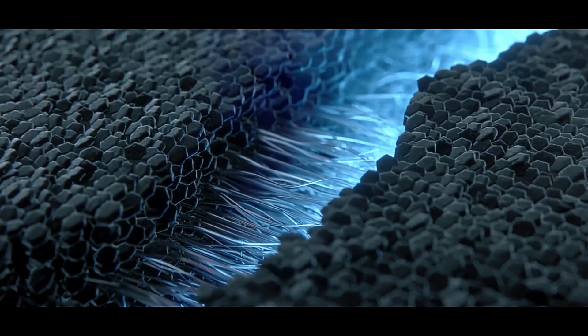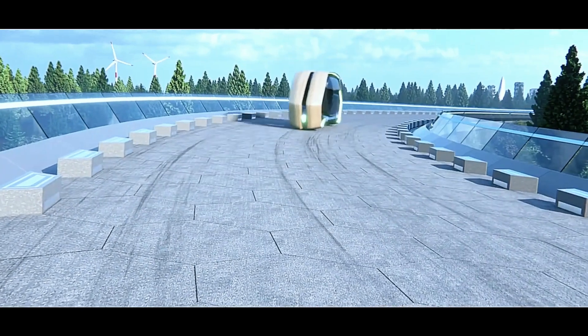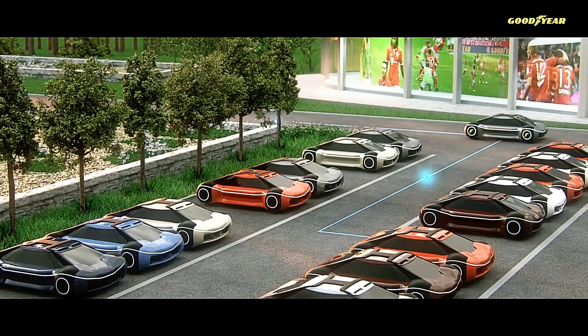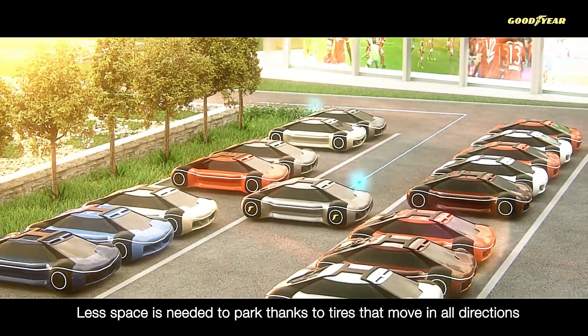For instance, if a puncture occurs, the tire automatically adjusts to maintain contact with the road while simultaneously repairing itself on the go. This innovation represents the tire of the future, revolutionizing mobility and safety on the road.